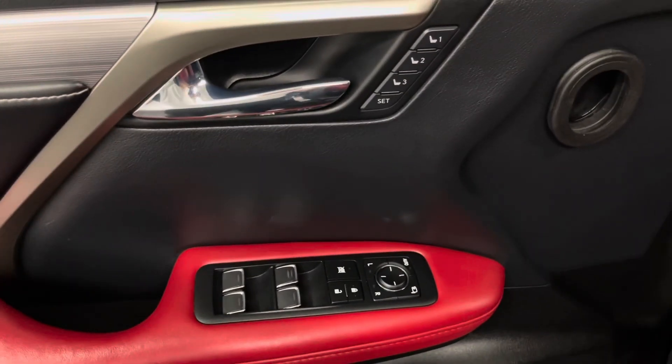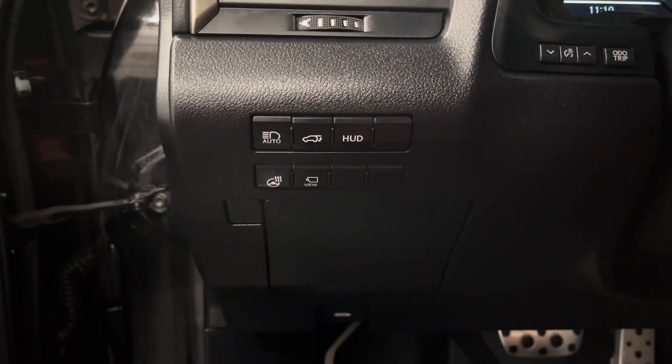On your door panel you have your memory seats, power windows, side mirrors, and door locks. Inside your steering wheel you have your automatic high beams.